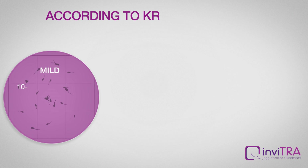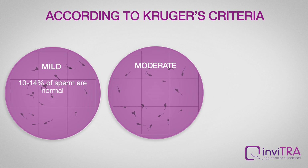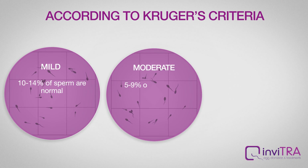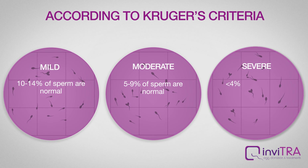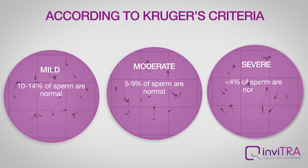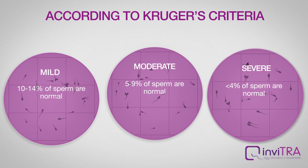There are three different types of teratozoospermia. Mild: 10–14% of sperm are normal. Moderate: 5–9% of sperm are normal. Severe: less than 4% of sperm are normal.